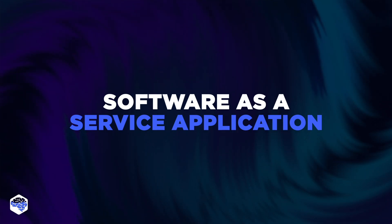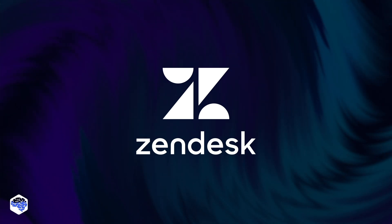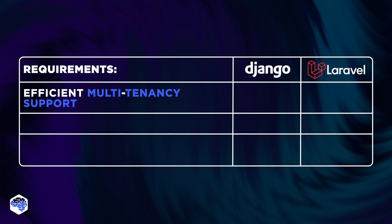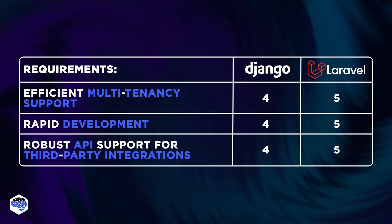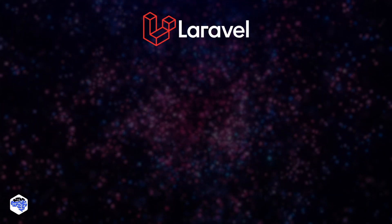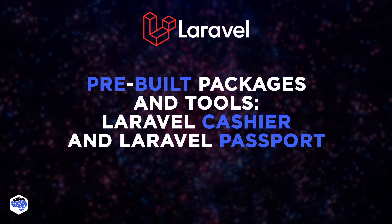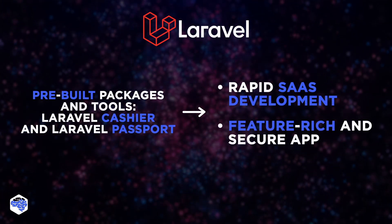Our next task was to develop a software-as-a-service application similar to Zendesk. The system had to serve multiple clients with isolated databases, customizable features, and seamless user management. It required efficient multi-tenancy support, rapid development to meet market demands, and a robust API to support integrations with various third-party services. After evaluating both frameworks, the Jelvix team concluded that Laravel was the better fit. Laravel's ecosystem with pre-built packages and tools like Laravel Cashier for subscriptions and Laravel Passport for API authentication could enable rapid SaaS development, ensuring the application is both feature-rich and secure.